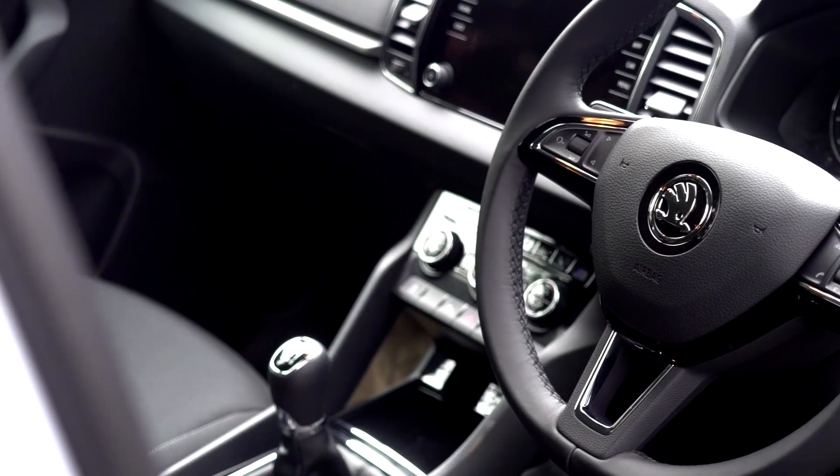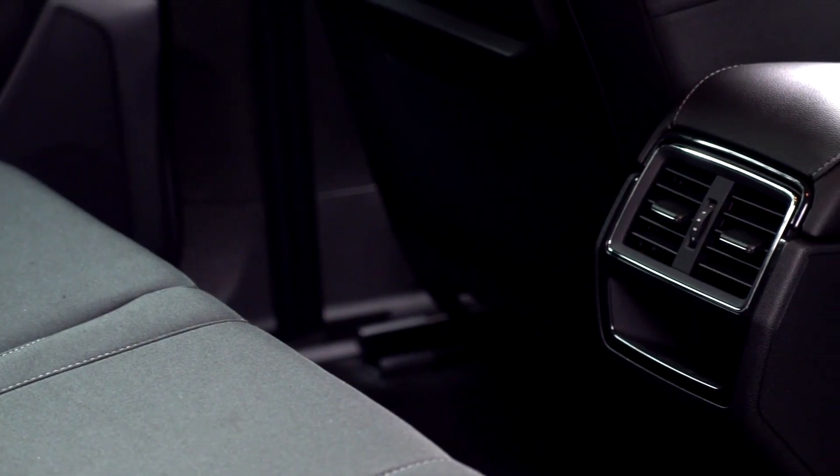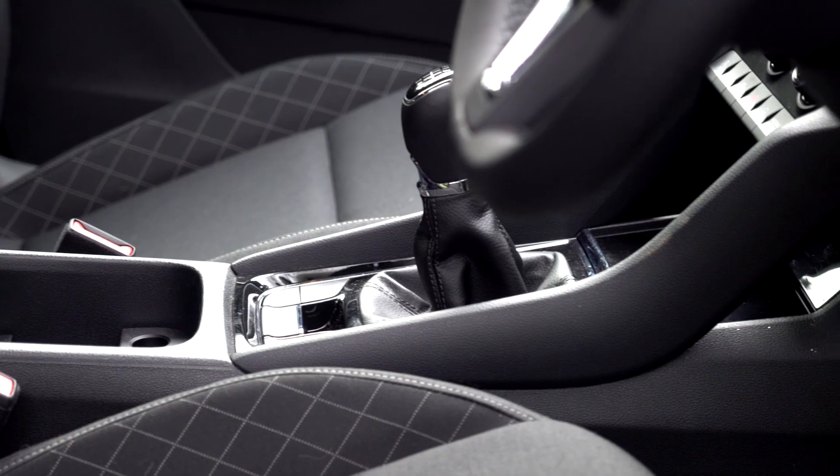When compared with things like the Seat Ateca, which is basically the same car underneath, it really does feel like Skoda has stepped up the quality and comfort, particularly in the build quality of the interior and some of the softer, denser plastics used.